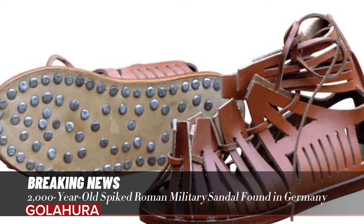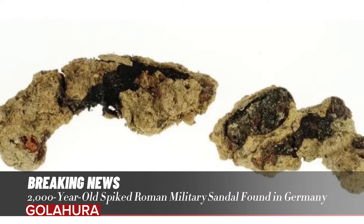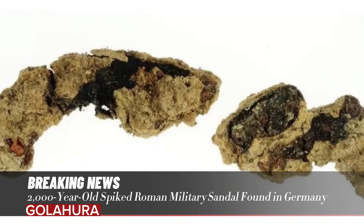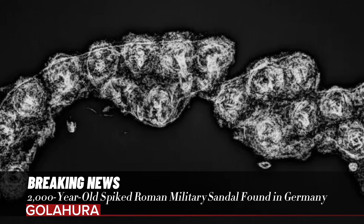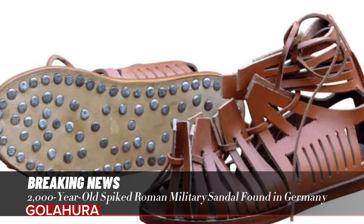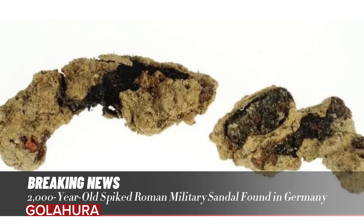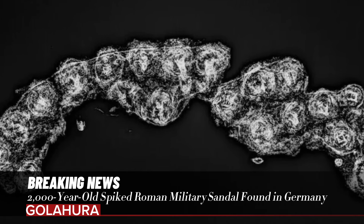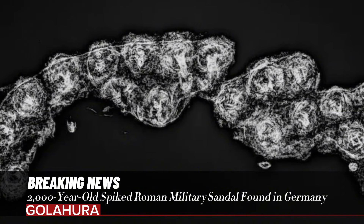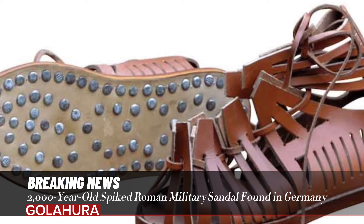Archaeologists have discovered the remains of a 2,000-year-old Roman sandal near a former military fort in Germany. Researchers uncovered the military-style shoes while excavating a civilian settlement on the outskirts of a Roman military fortress near Oberstimm, a city in the state of Bavaria.